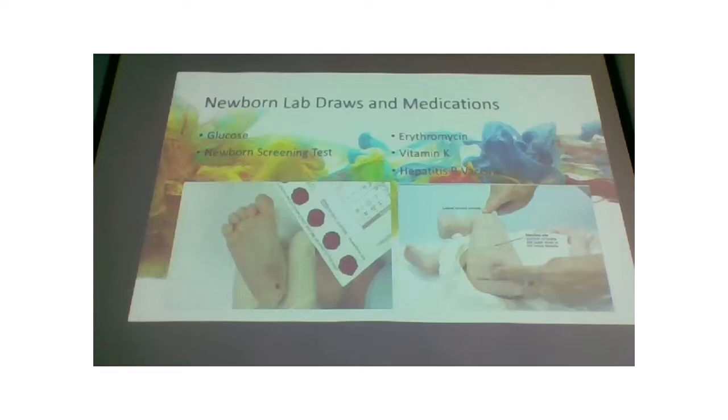Another medication every baby gets is vitamin K — for clotting. Babies aren't producing vitamin K yet for a few weeks because you need gut bacteria to stimulate the liver to produce it, and the gut is still sterile at birth. It doesn't mean a baby without the injection will definitely bleed out, but it increases risk. Doctors will not do a circumcision if you refuse the vitamin K injection, for obvious bleeding risk reasons.